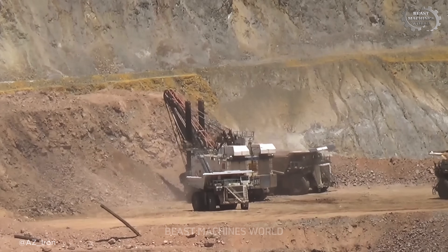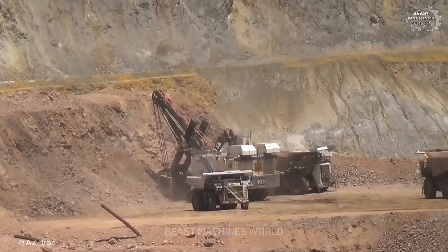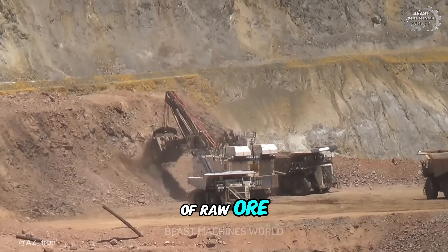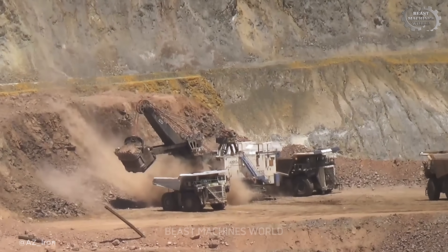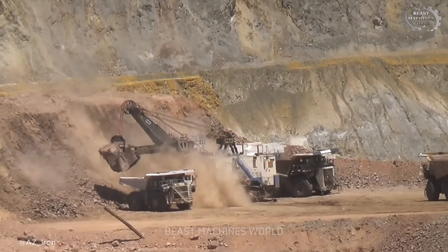And here is the astonishing reality of its power. In a single, fluid motion, its bucket lifts 115 tons of raw ore. That's not just rock — that is the equivalent weight of an entire suburban house, foundation and all, scooped from the earth and swung through the air in seconds.